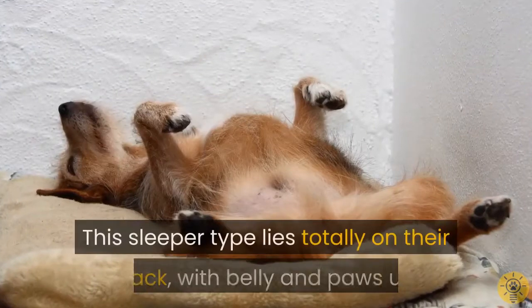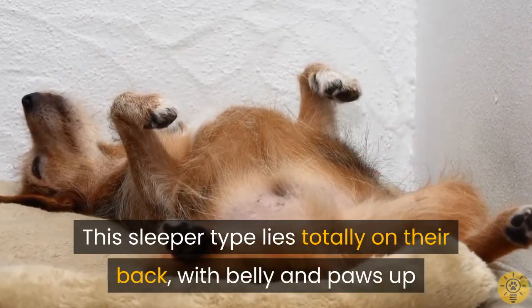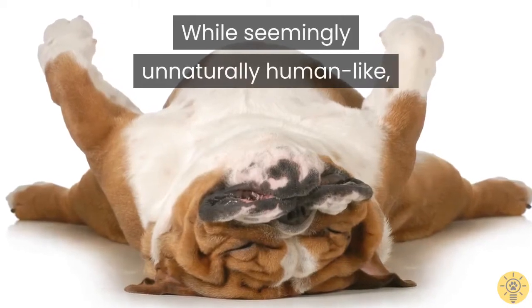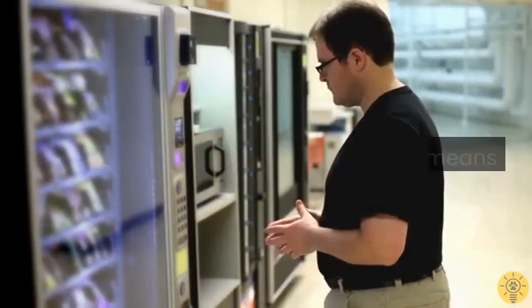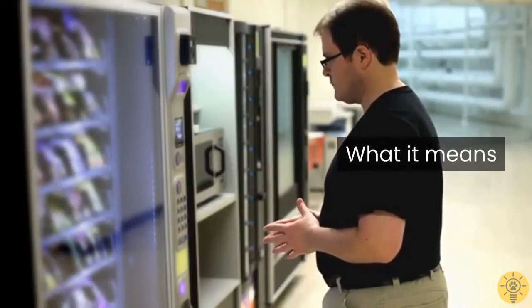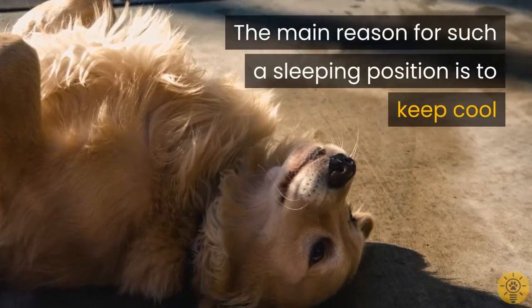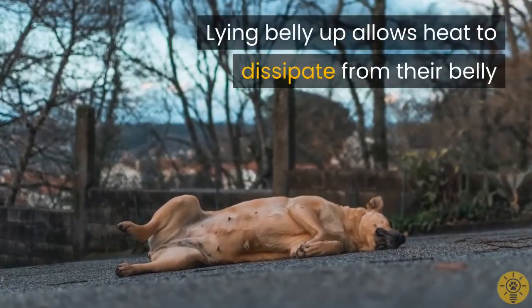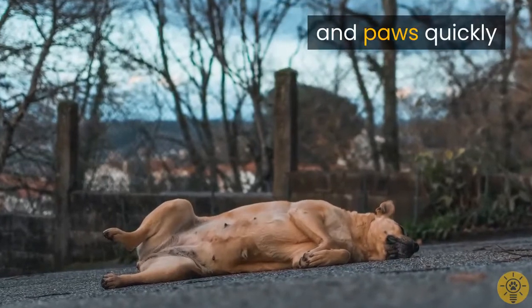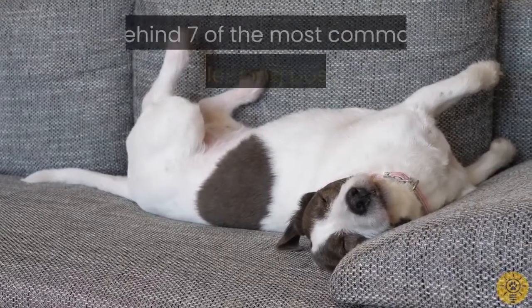Seven: The Belly Up. This sleeper type lies totally on their back with belly and paws up. While seemingly unnaturally human-like, these sleepers are so relaxed they are in deep sleep. The main reason for such a sleeping position is to keep cool — lying belly up allows heat to dissipate from their belly and paws quickly.